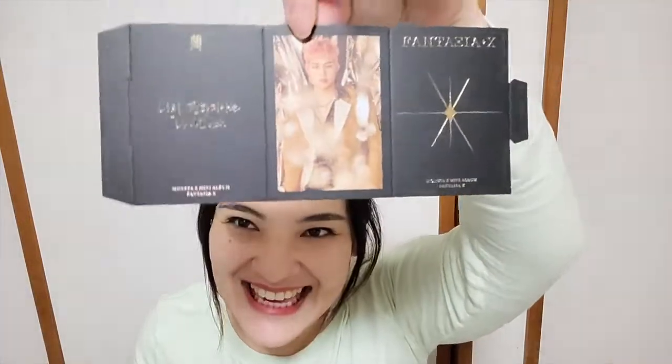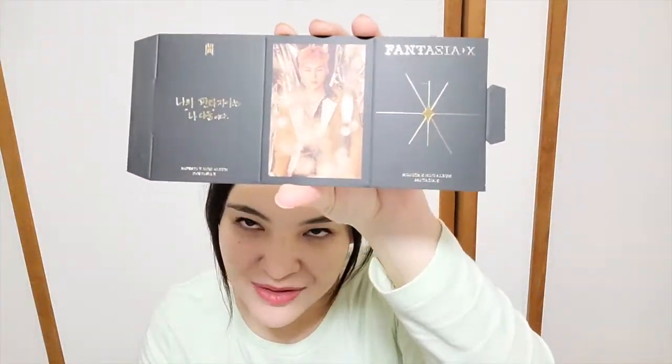On to version two. Stickers are the same, and for the little stand I get Jooheon! I'm getting lucky with Jooheon this time — last time I barely got anything for him. He looks a bit angry but he's still beautiful. And for the big card I got Minhyuk — he's another one I always seem to get.